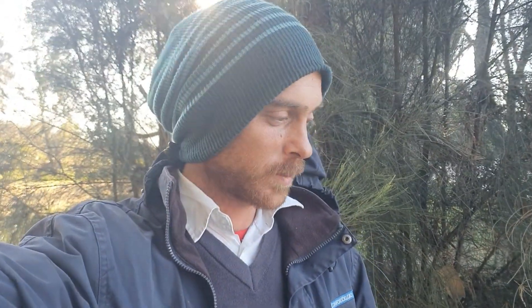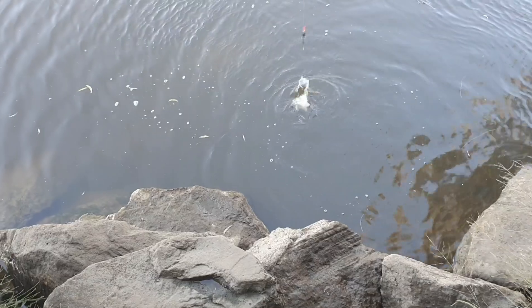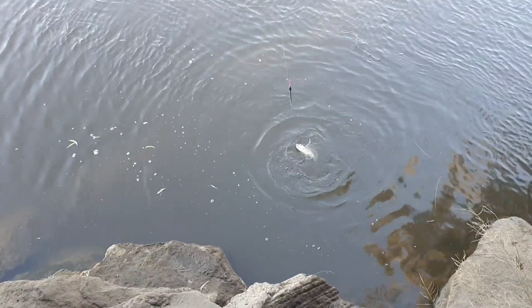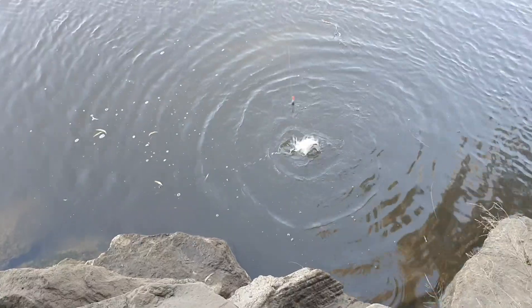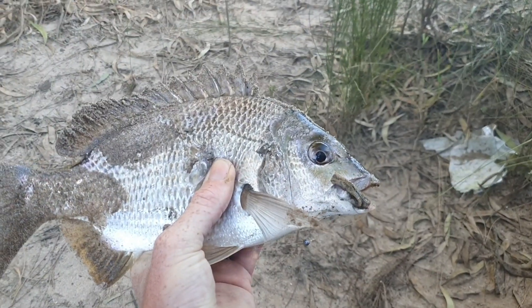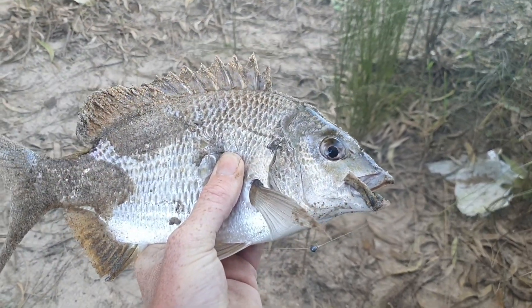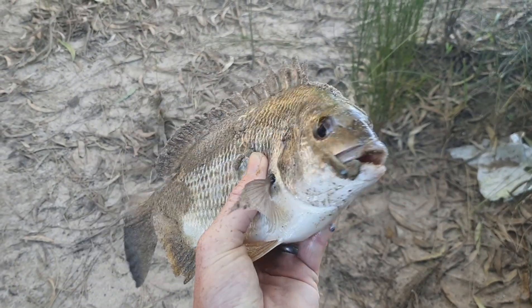G'day guys and welcome to another AFT video clip. Today I've come down to the Georges River to see if I could get some blackfish. I hope you enjoyed the video, liked and subscribed for more videos to come. Now look at this beautiful bream that I've just caught — a nice solid winter bream. He smashed that tube worm under a float. Let's see if we could get some more.